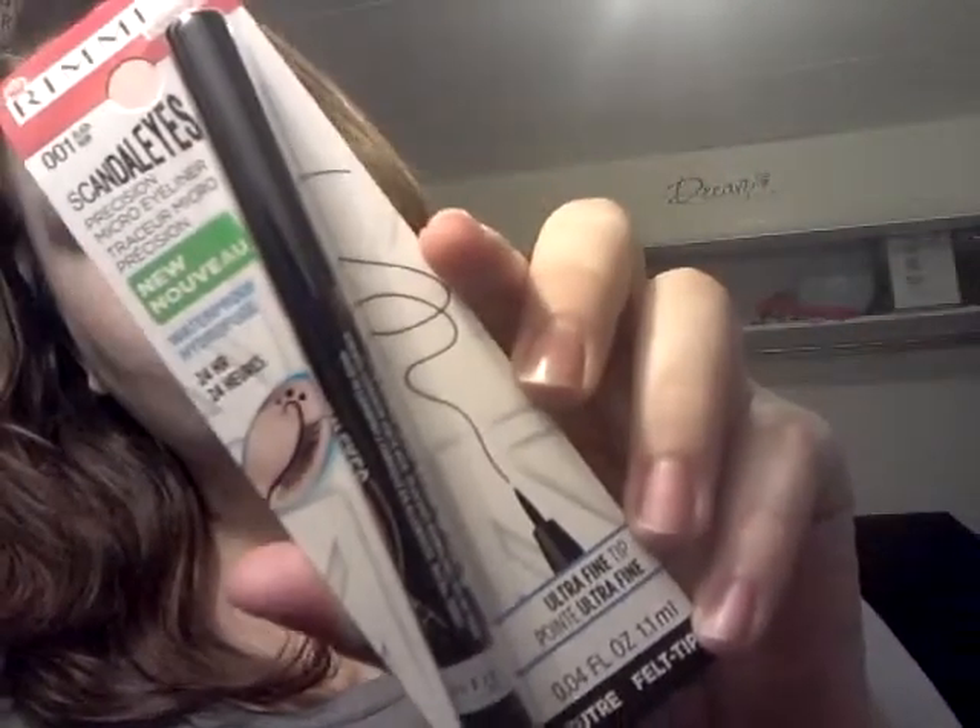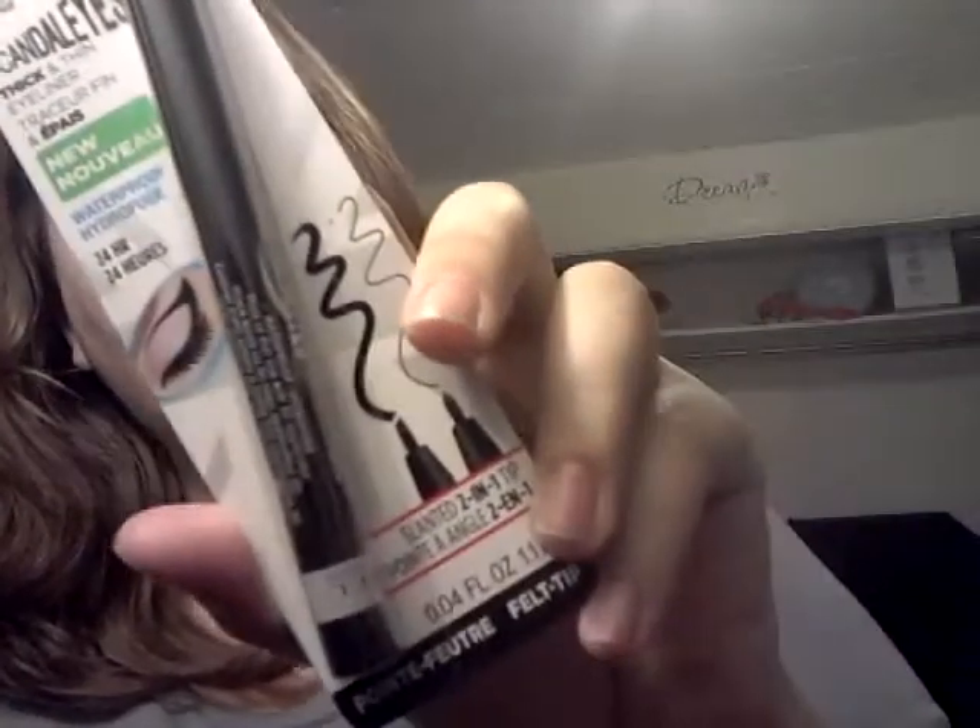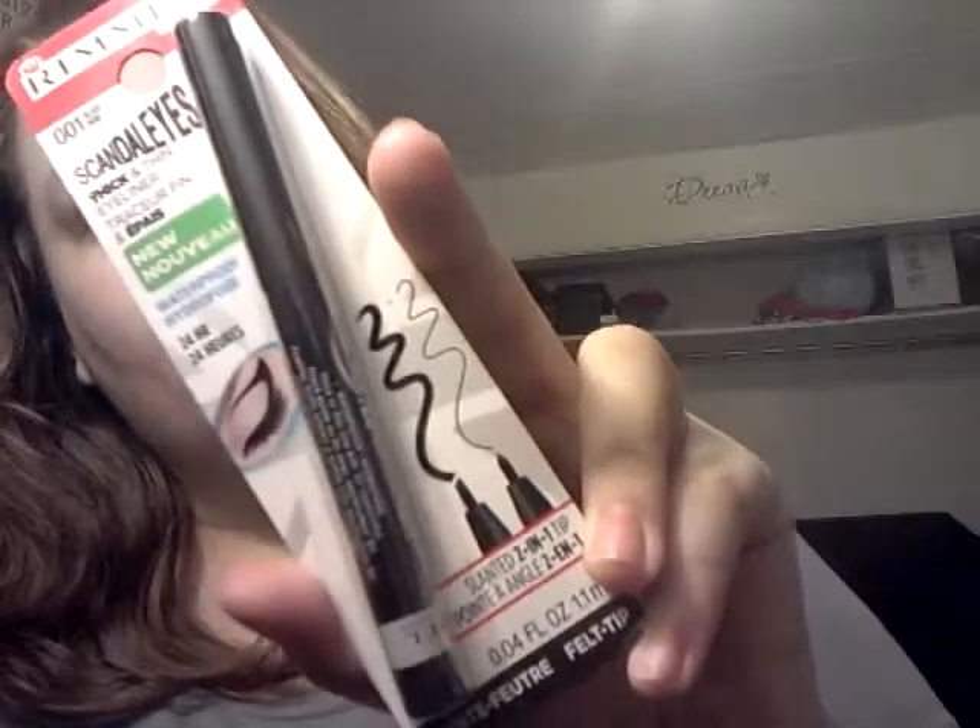I also got the Rimmel London Scandalize Precision Micro Eyeliner in black with an ultra fine point. And I also got the Rimmel London Scandalize Thick and Thin Eyeliner, which actually has a slanted two-in-one tip for two different lengths. That's cool.